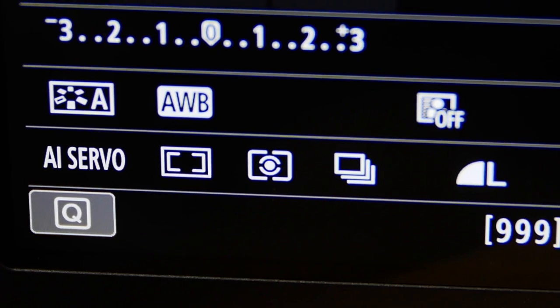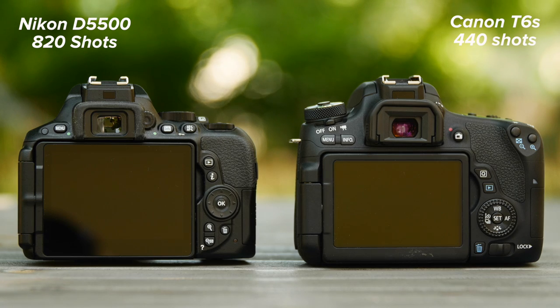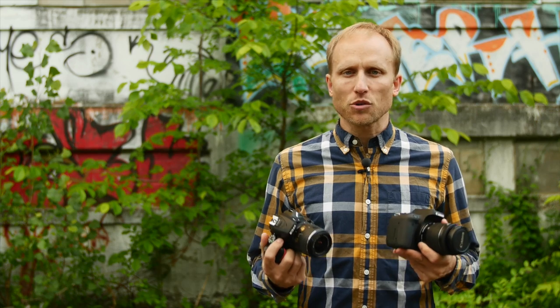Battery life is a clear strength for the Nikon, offering almost double the number of shots versus the Canon — 820 versus just 440. Nikon also has additional scene and effect modes, but personally I find these rather gimmicky. You can get much better results just shooting without effects and using software to post-process your photos the way you want.